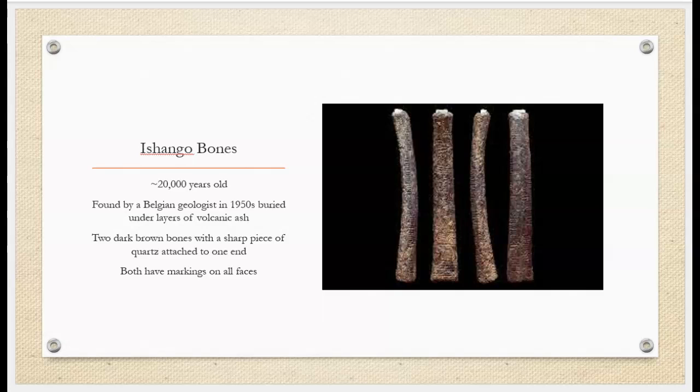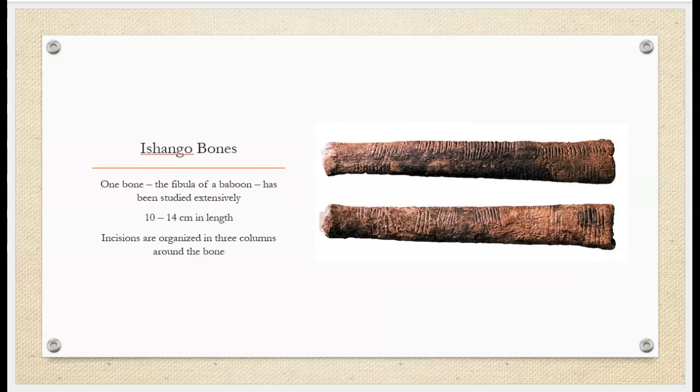The Ishango bones are two notched bones found by a Belgian geologist in the 1950s, when the country was still a Belgian colony. These two bones are dark brown with markings on all faces and a sharp piece of quartz attached at one end. One of the two bones has been studied extensively — it is the fibula of a baboon with incisions organized in three columns around the bone.